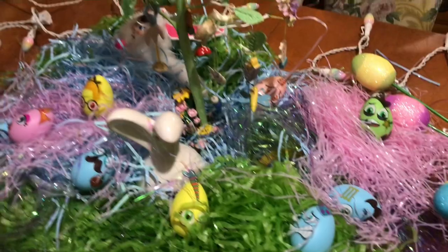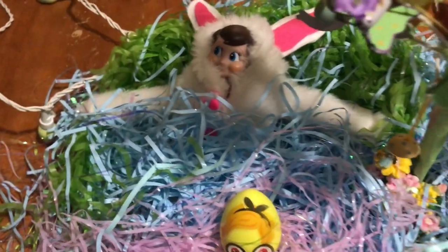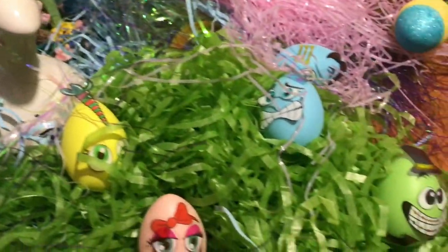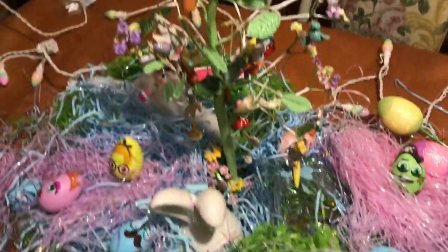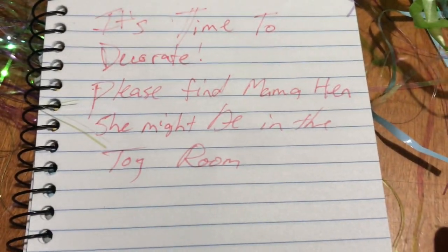Then the next day, I woke up to this all over my kitchen table. Look at it — it's a whole bunch of Easter decorations, and he looks like he's taking a nap. Look at these awesome eggs. I love all their facial expressions. And Easter lights! I can't wait to start decorating more. It says it's decorating time.